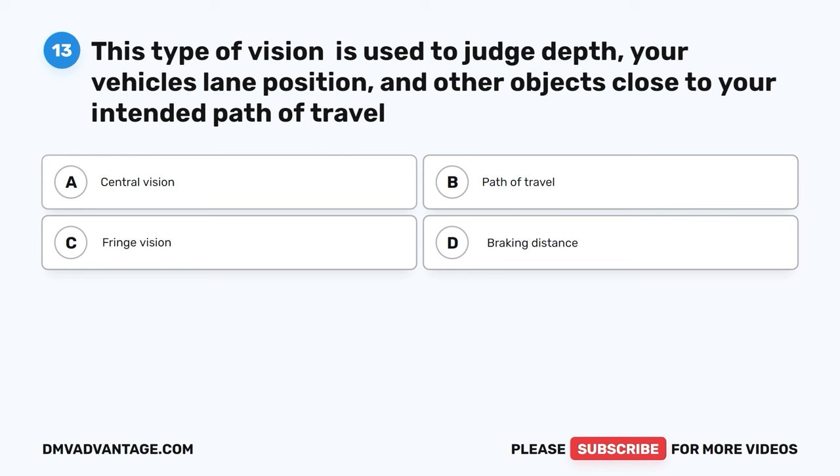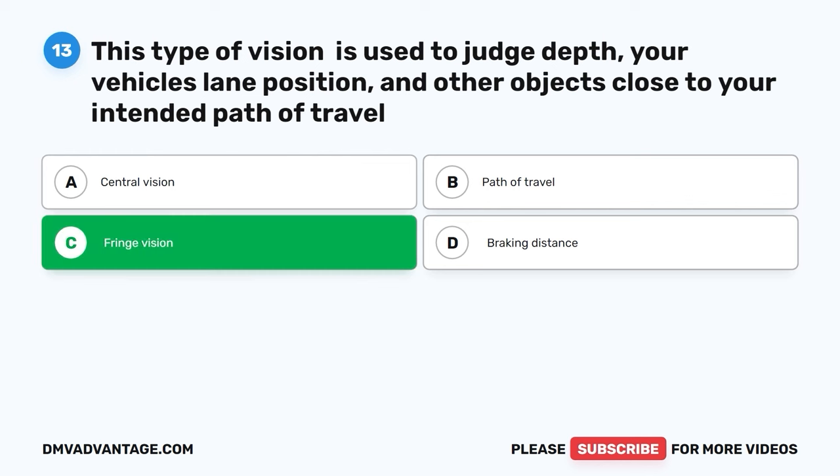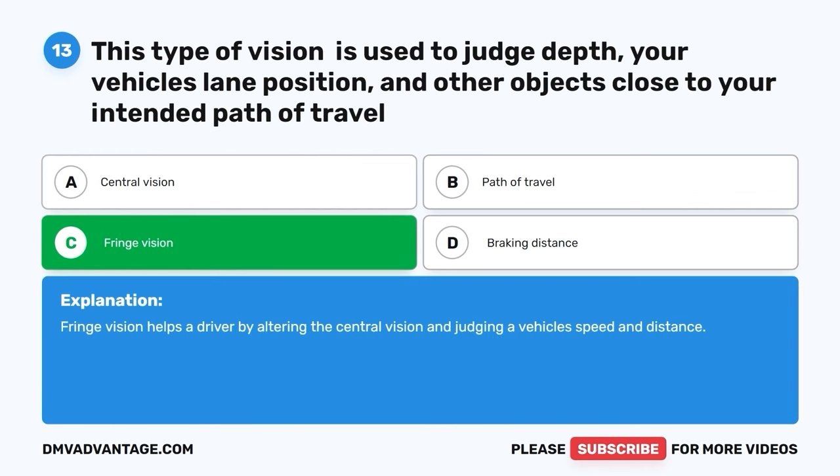Question thirteen. This type of vision is used to judge depth, your vehicle's lane position, and other objects close to your intended path of travel. A. Central vision. B. Path of travel. C. Fringe vision. D. Braking distance. The correct answer is C, fringe vision. Fringe vision helps a driver by alerting the central vision and judging a vehicle's speed and distance.